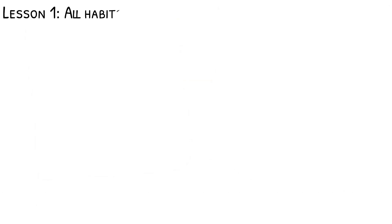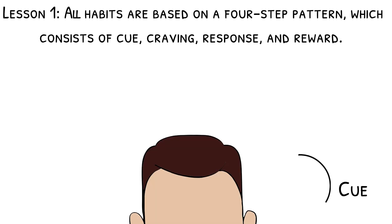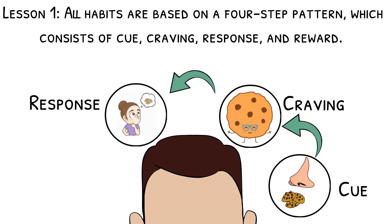Lesson number one: all habits are based on a four-step pattern, which consists of cue, craving, response, and reward. Cue refers to a piece of information that suggests there's a reward to be found, like the smell of a cookie or a dark room waiting to light up. Craving refers to the motivation to change something to get the reward, like tasting the delicious cookie. Response refers to whatever thought or action you need to take to get the reward.